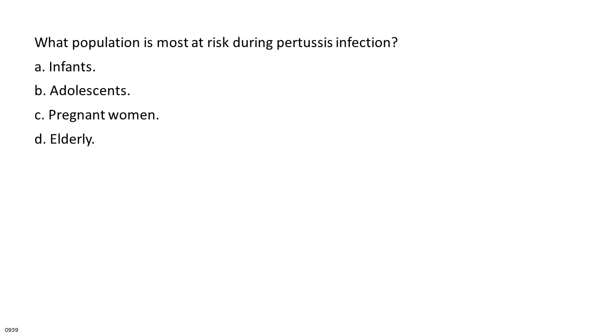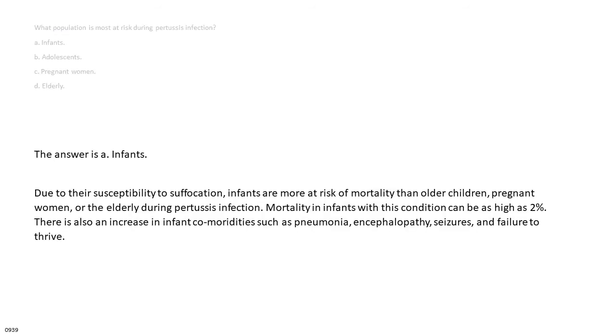What population is most at risk during pertussis infection? A. Infants. B. Adolescents. C. Pregnant women. D. Elderly. The answer is A: infants. Due to their susceptibility to suffocation, infants are more at risk of mortality than older children, pregnant women, or the elderly. Mortality in infants can be as high as 2%. There is also an increase in infant comorbidities such as pneumonia, encephalopathy, seizures, and failure to thrive.